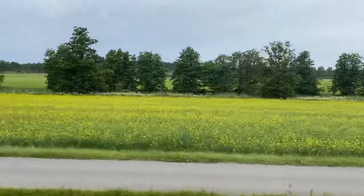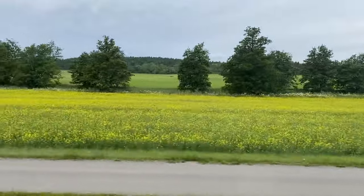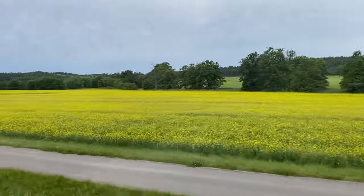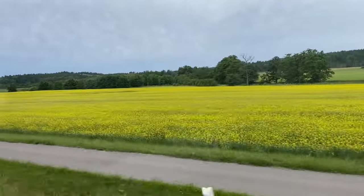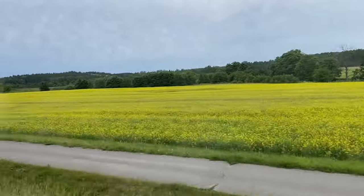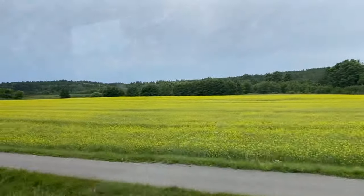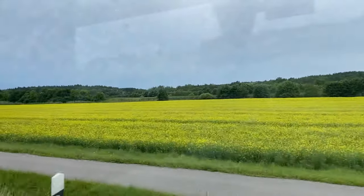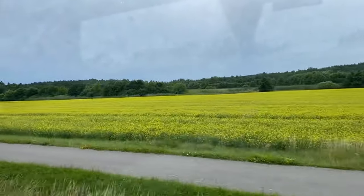As you can see guys, we are slowly entering into a village. Because of all the emptiness and all the trees, you can realize that we are now in a village. But soon we will get out of this village and go to the city, Trusa.